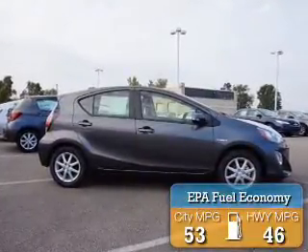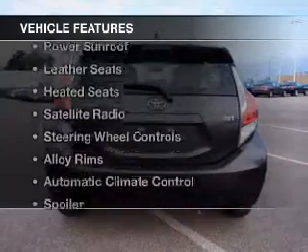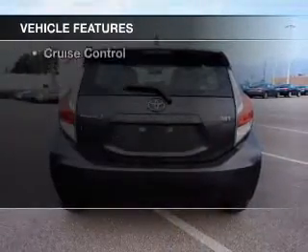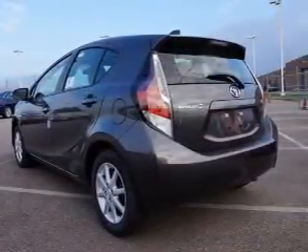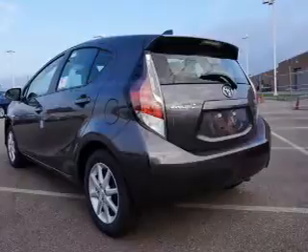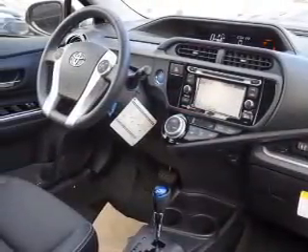Great fuel efficiency saves you money by requiring fewer trips to the gas station. The features include a power sunroof, leather seats, heated seats, a satellite radio, steering wheel controls, alloy rims, automatic climate control, a spoiler, and a navigation system.